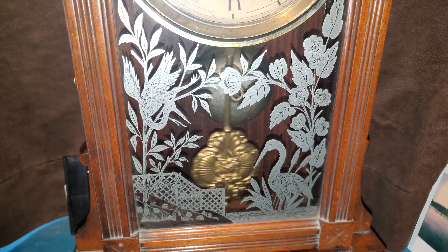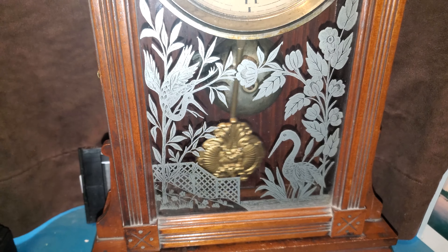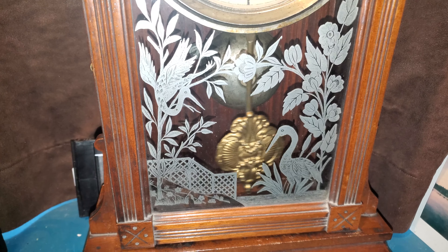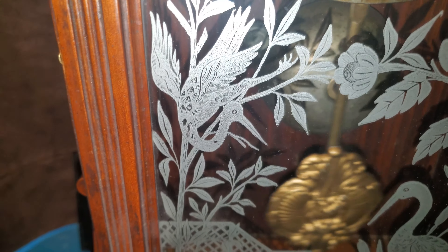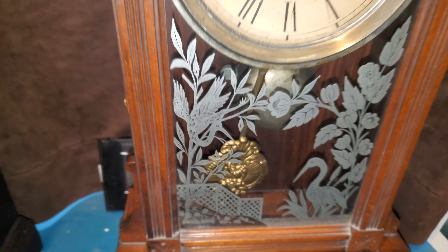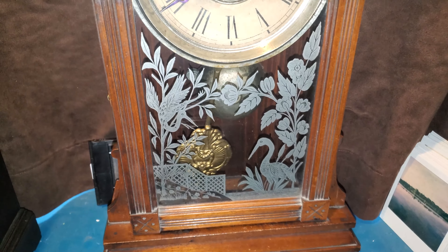The glass has images of birds and flowers on them. I love birds. I believe the birds are blue herons, but I'm not entirely sure — that's what they look close to, and that's what my mom thought too.